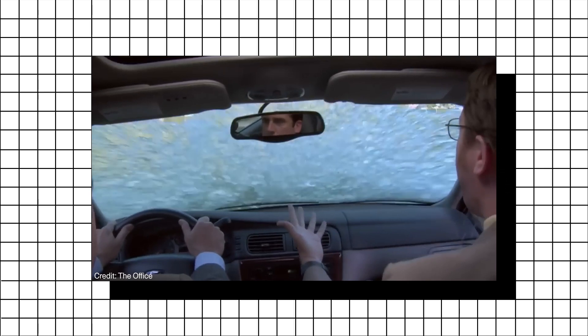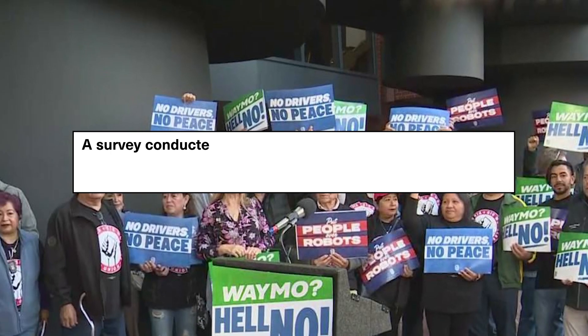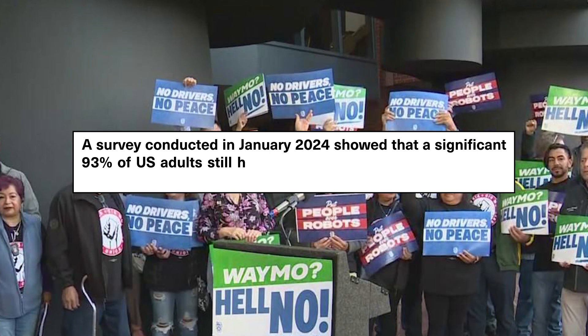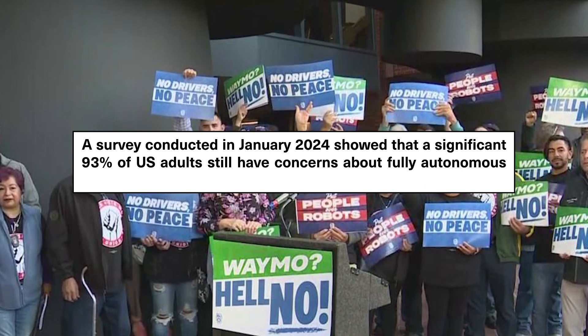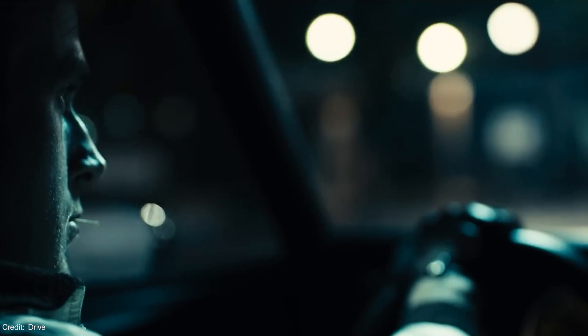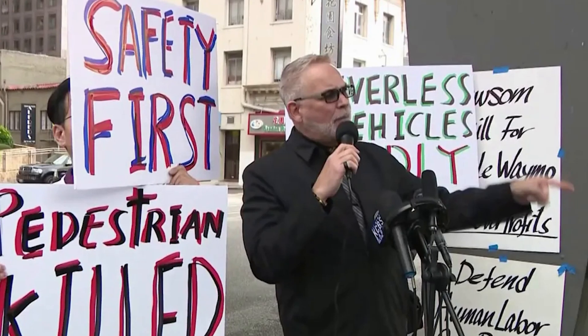Then there's the matter of consumer confidence. A survey conducted in January 2024 showed that a significant 93% of US adults still have concerns about fully autonomous vehicles. Some voice worries about potential job losses for professional drivers and even concerns over the technology's reliability.